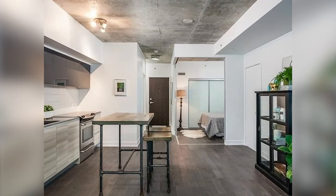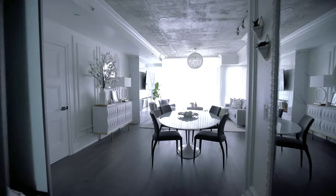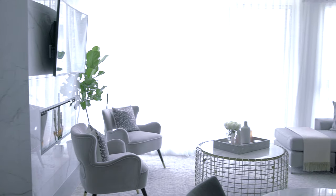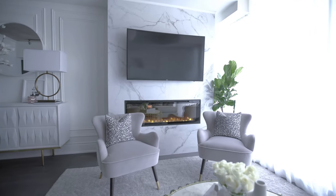In one of my most recent projects I was charged with transforming this relatively small condo in the downtown core. Belonging to a pair of busy young professionals, they really wanted to create a home that felt luxurious and spacious — but obviously we couldn't increase the square footage, but thankfully for them I knew exactly what I had to do.